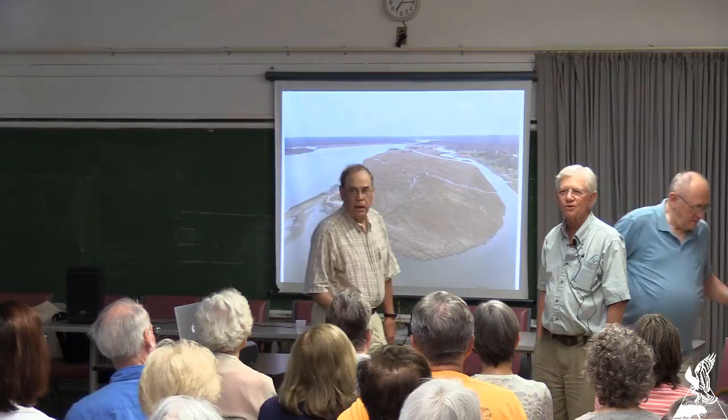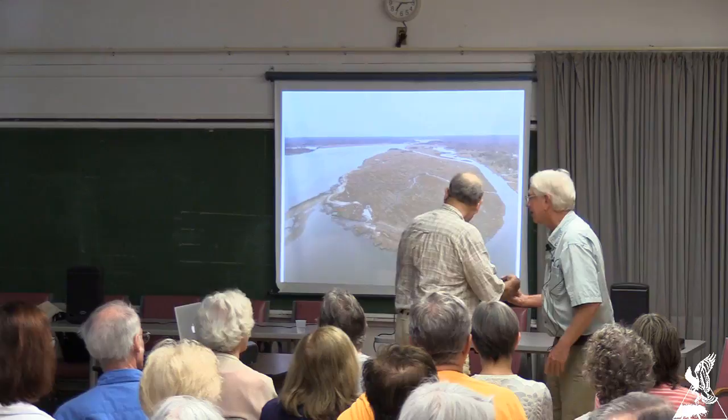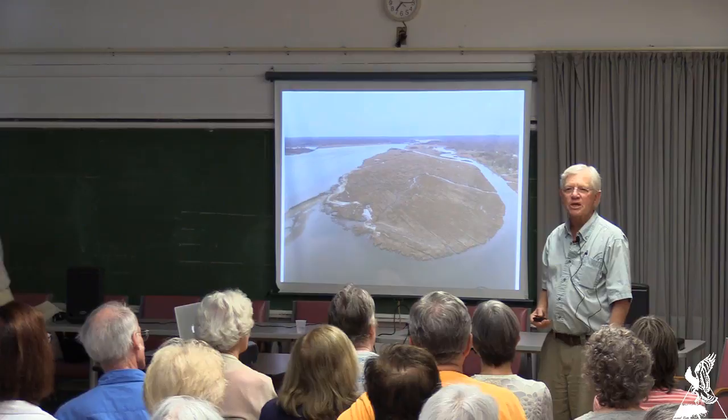Thank you all — SRO, this is just wonderful. The AC in this room is pretty good so I think we're going to be okay.